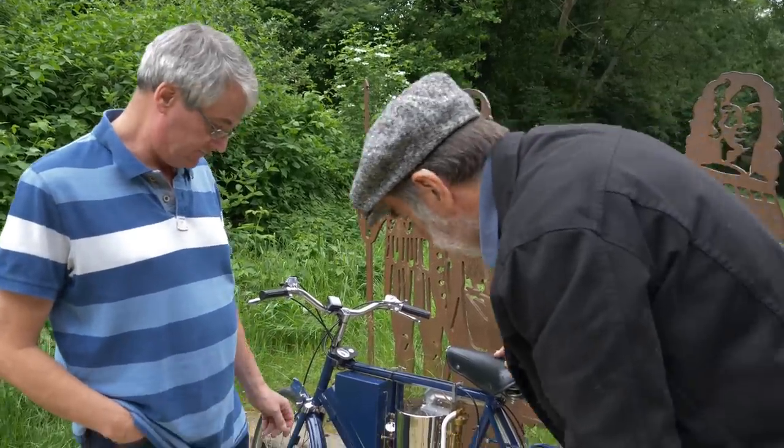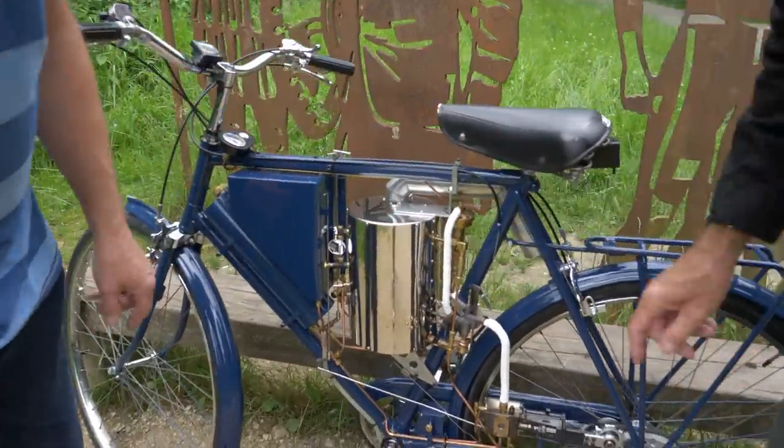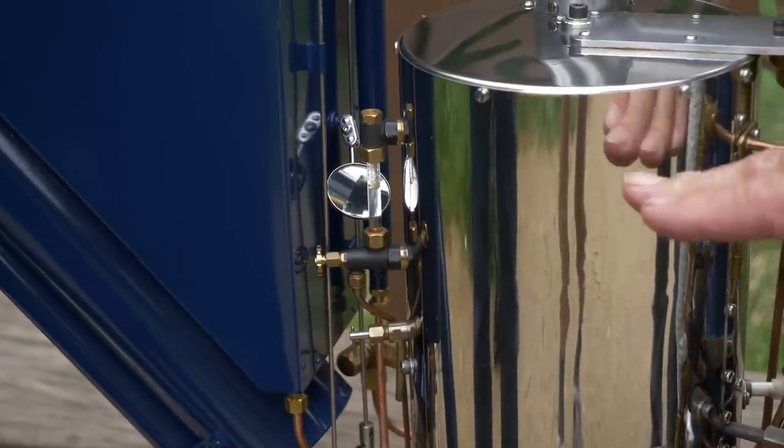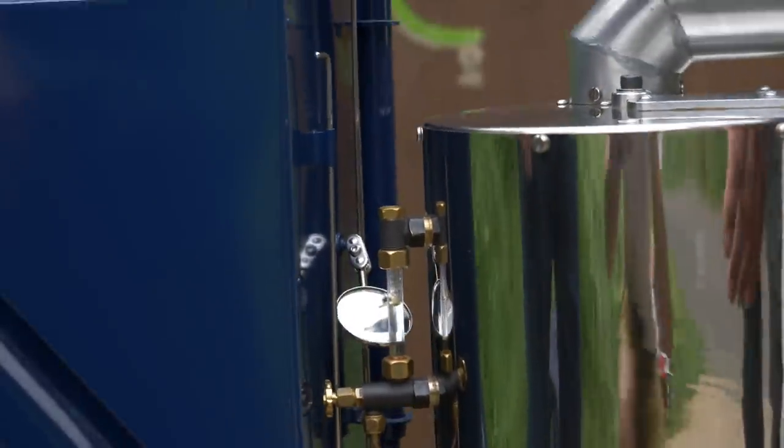The other pump is a variable delivery water pump, and that forces water into the boiler at just the right rate to keep up with the fuel. We have a water gauge here and a little mirror so that I can actually see it when I'm riding. The water level was just above the top of the fire tube.